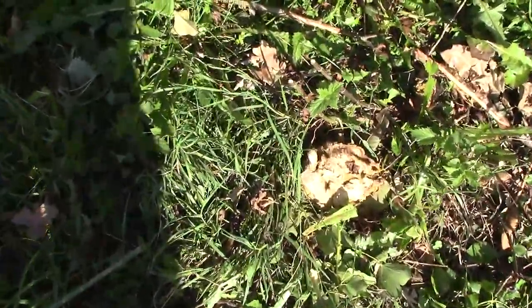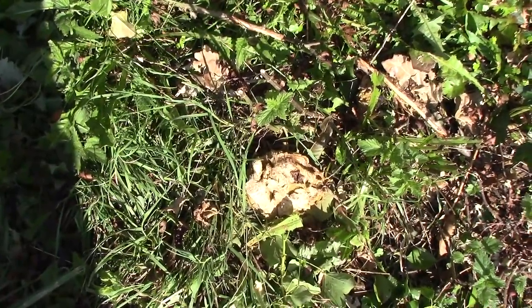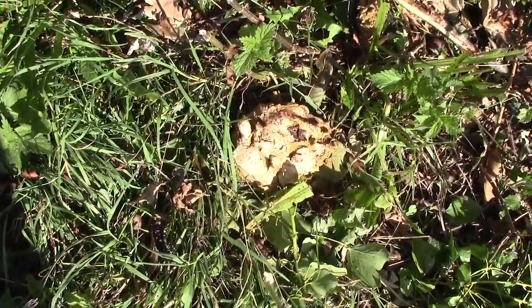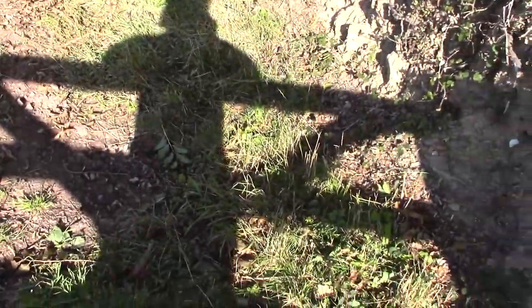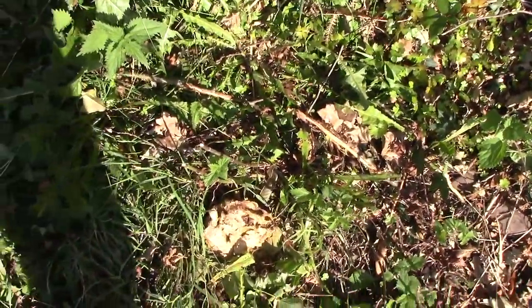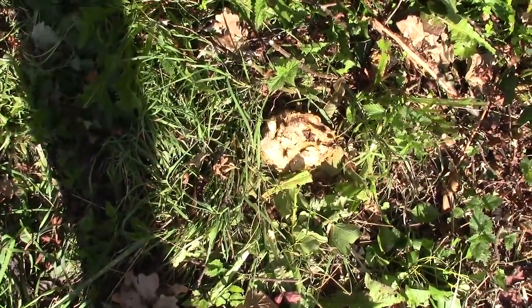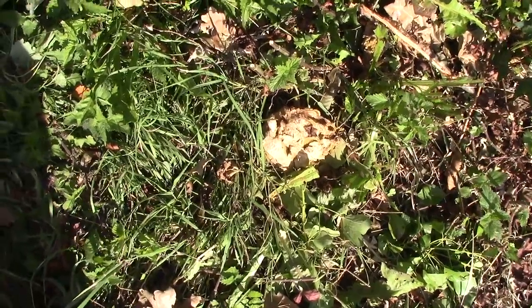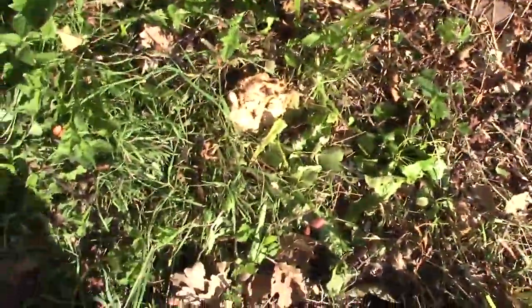Giant puffballs, unlike parasol mushrooms, don't really go for leaf litter — they just like any ground with nitrogen in the soil, so you'll usually see them growing in fields. This one might have rolled in from the other side of this fence, which is private property. These conditions would be ideal. They don't mind the sun — they're not like the stereotypical mushrooms that like damp, dark places. I've seen pictures from other foragers finding them in the middle of a meadow with lush greenery and full sunlight, even in late September.